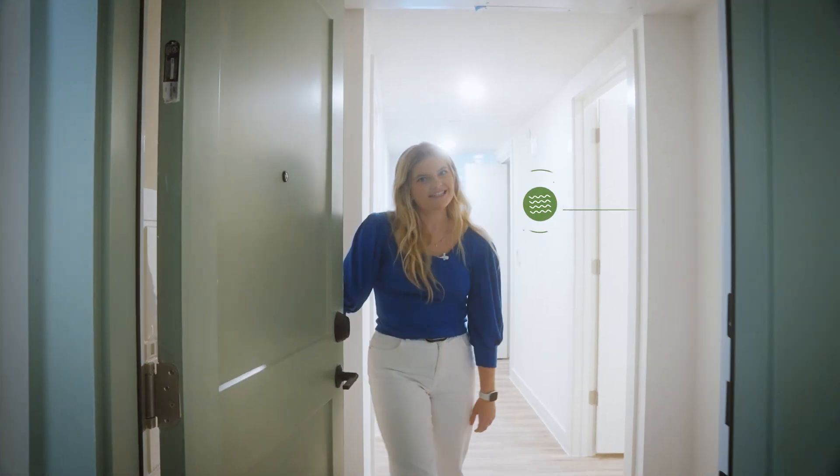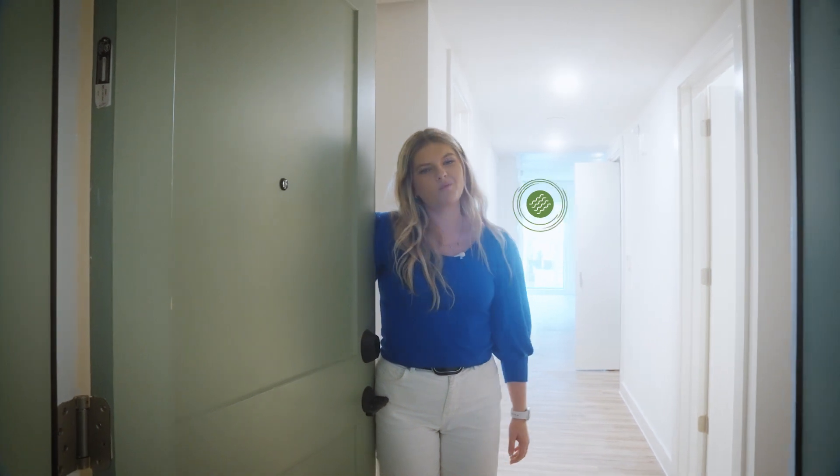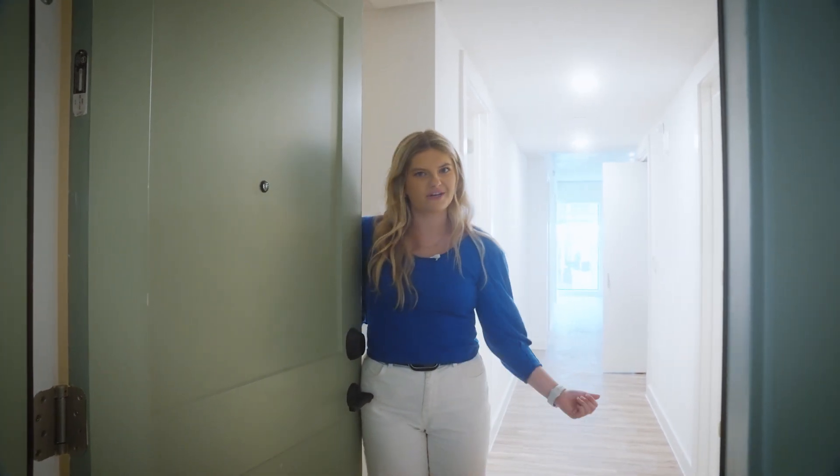Hi, my name is Ellen and I'm on the leasing team at Waterloo. Last week we got to see what all the finished rooms look like, so I wanted to come walk y'all through my favorite 4x4, the Henry's. Let's go check it out.